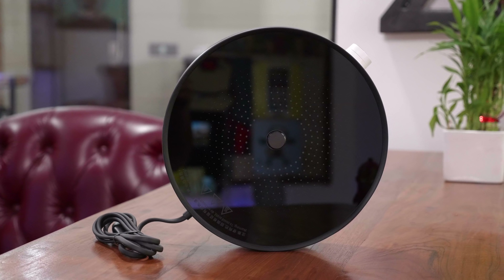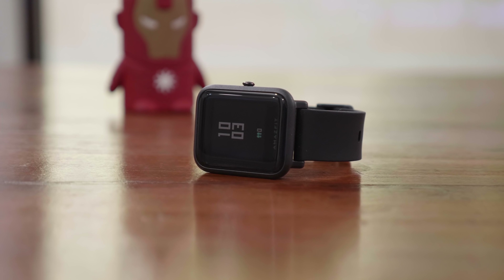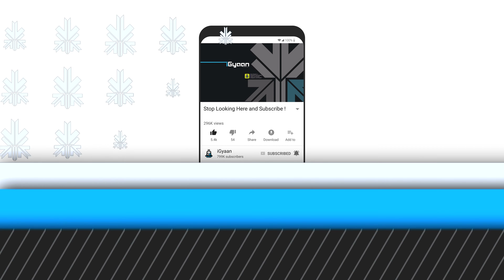That completes our list of top Xiaomi tech not easily available in India — a total of 12 products. I hope you guys enjoyed it. If you did, don't forget to smash that like button and hit subscribe if you're not already part of team iGan. This has been Bharat — I'll see you guys in the next one. Thank you for watching.